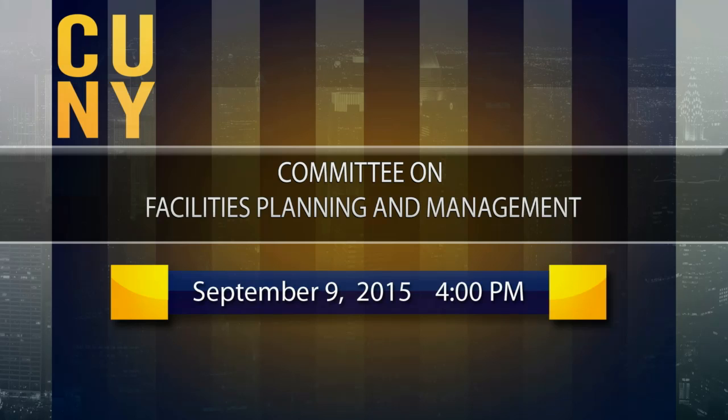Well, welcome back everyone. It was great to see everyone's smiling, shining faces after such a great summer. I hope everyone's summer was great. We are going to begin.